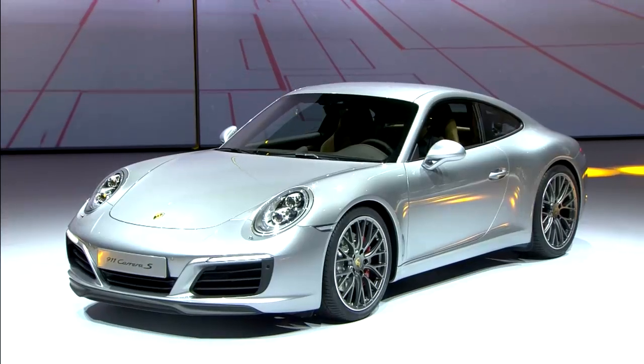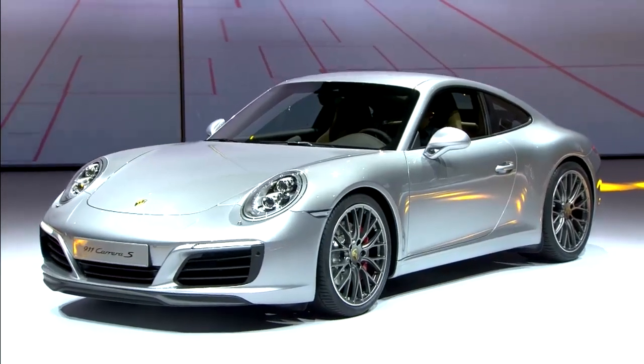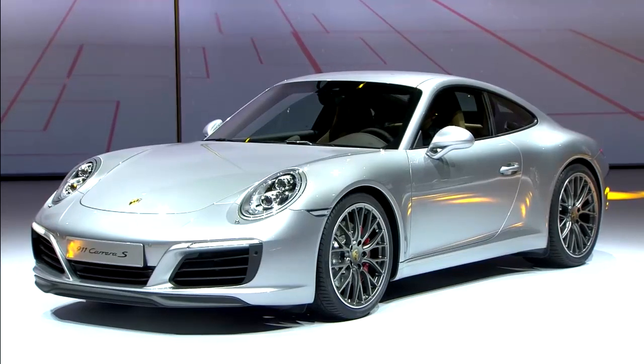Welcome to Porsche, ladies and gentlemen. The new 911 — an evolution in design and a revolution in technology. With sales of nearly 900,000 units, the Porsche 911 is not only one of the best-selling sports cars of all time, it is rightly considered the benchmark in its segment.